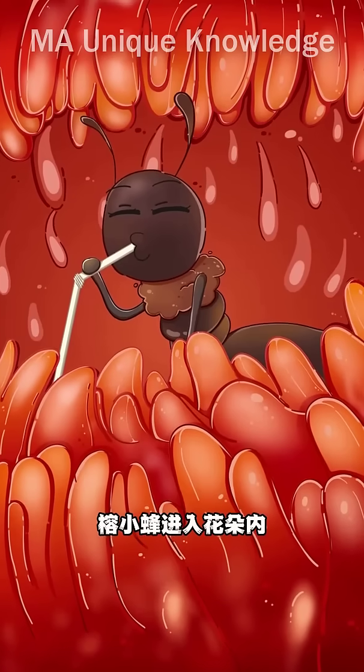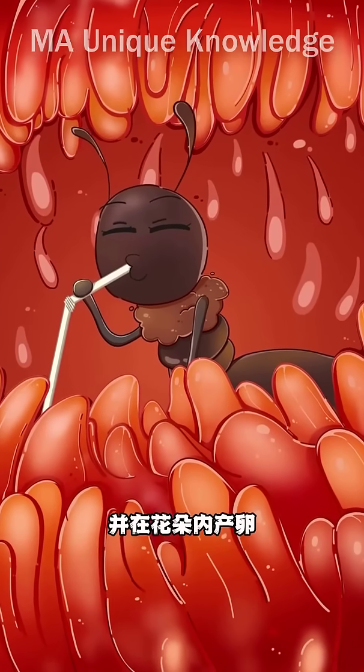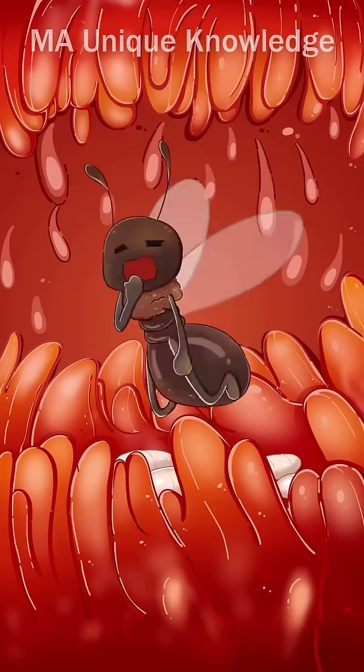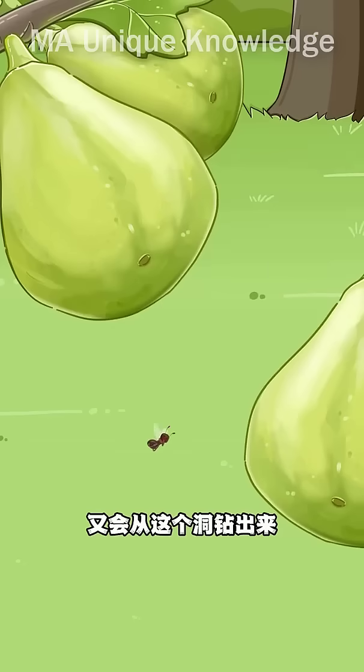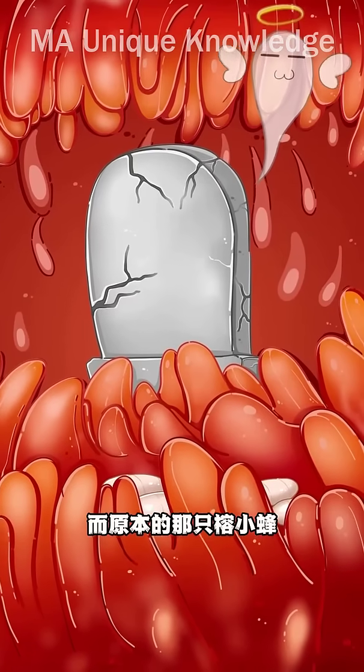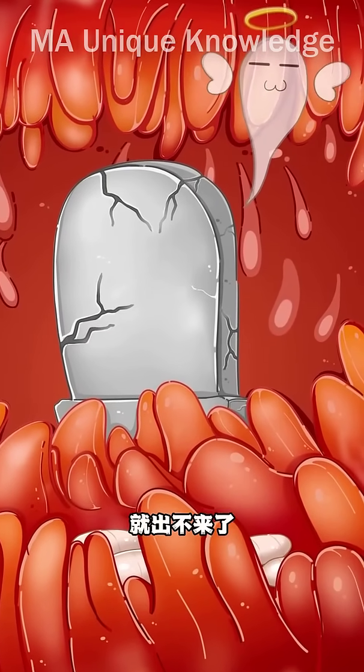It is the dragonfly. When the dragonfly enters the flower, it eats the leaves of the figs and becomes soft in the flower. When the dragonfly comes out of the hole, it will enter the next fig. And the original dragonfly will not come out once it enters the fig body.